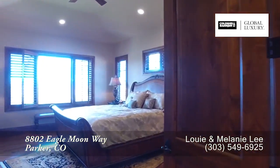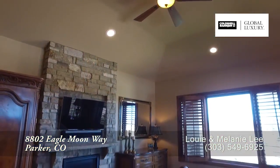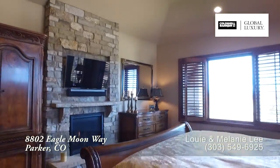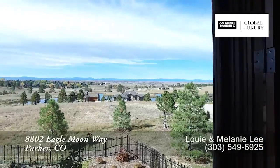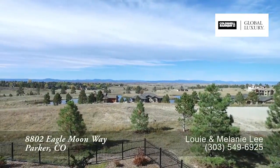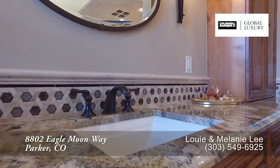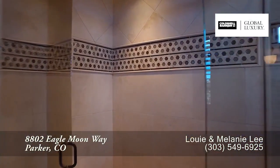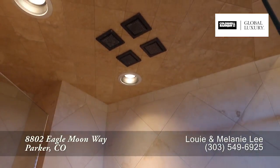On the opposite side of the living room from the kitchen is the main floor master retreat. You'll love walking up and looking out at these views of the front range. The five-piece master bath boasts dual sinks in separate vanities, as well as a glass-enclosed shower with multiple shower heads and a travertine tile surround.